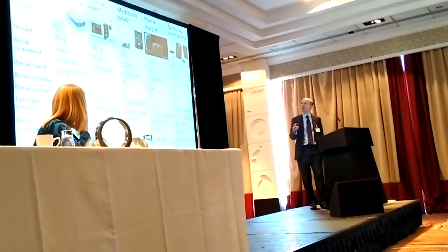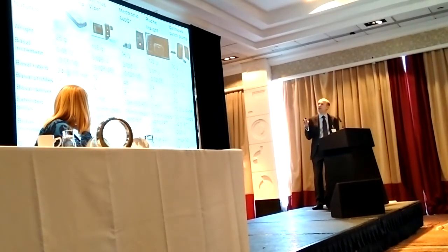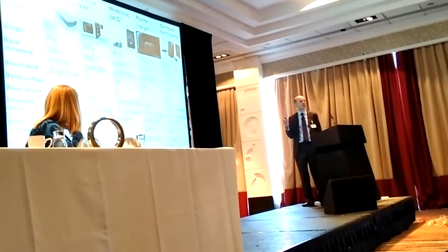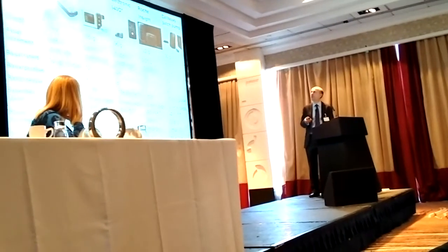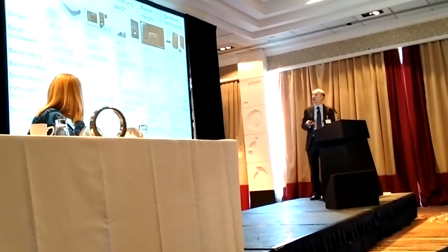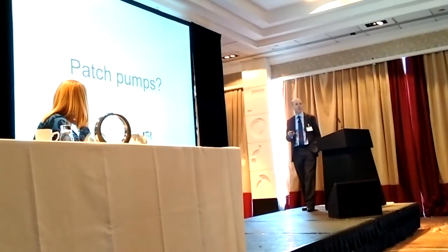Some of these are relatively new to the market in terms of the actual model. So the 640G is Medtronic's latest pump. The Roche Insight actually is also new, and I think there have been a few teething problems with that one. And so those are the kind of newest pumps we've got available.